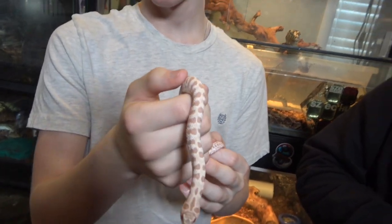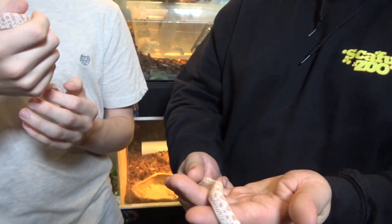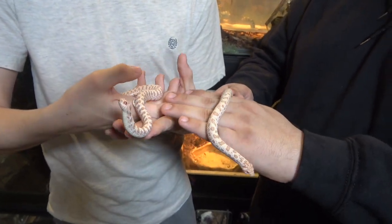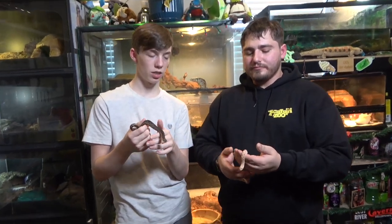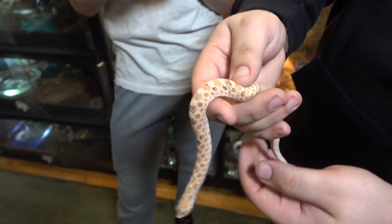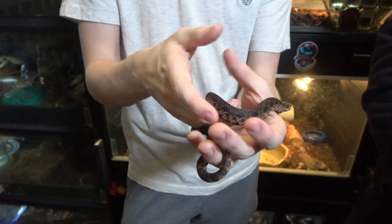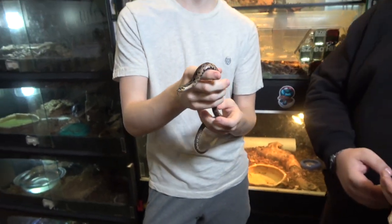Got a couple really nice hog noses here that we're growing up to breed. This one is a super arctic albino. And this is the same thing — super arctic albino — but it also has the conda gene. Both very cool looking. I've got this paradox toffee male here. Some hog noses get this really cool black blotch on their pattern that's called paradox — it happens totally randomly. And this is one of the darkest sable hog noses I've seen; it's a sable head albino. It certainly is the darkest hog nose I've ever seen — almost reminds me of the eastern hog noses.